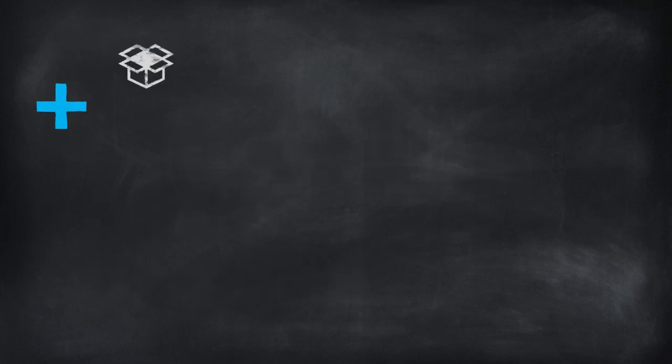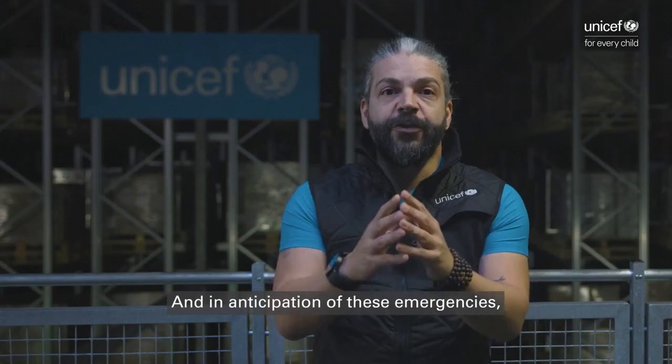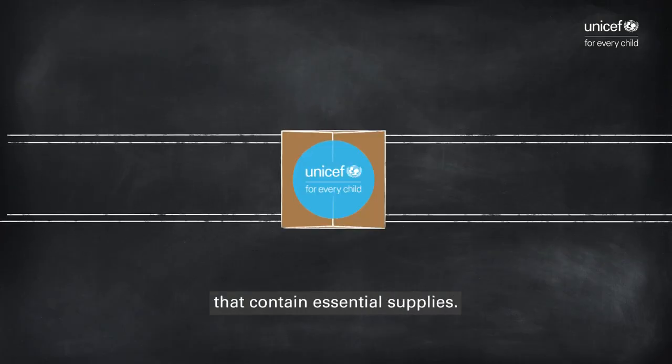UNICEF prepositions additional supplies for contingency stock in its over 220 warehouses in over 70 countries. And in anticipation of emergencies, we constantly develop and prepack kits that contain essential supplies.